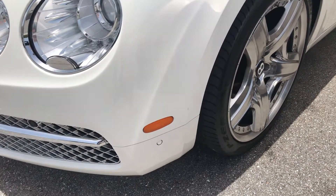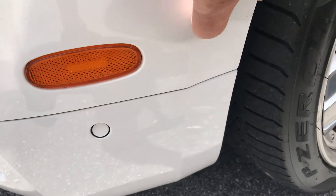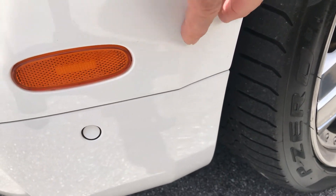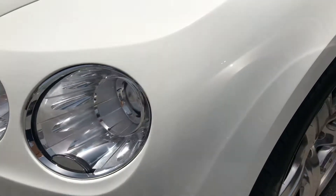Paint's in great shape overall. There's a little mark here — I don't think it's in the paint; it feels like it would buff out. A little nick, but anyway — great condition.